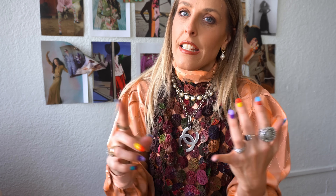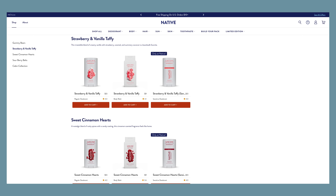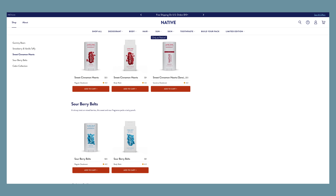Native has just launched their candy shop collection with a range of scents that smell like candy — gummy bears, sweet cinnamon hearts, sour berry belts. You can indulge your candy cravings with your daily deodorant. They also offer a plastic free version of their products — same formula but with more sustainable, earth friendly, 100% plastic free packaging.